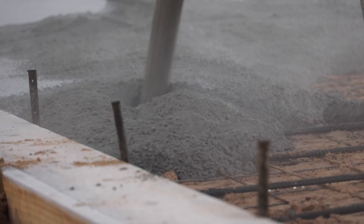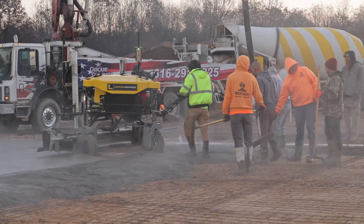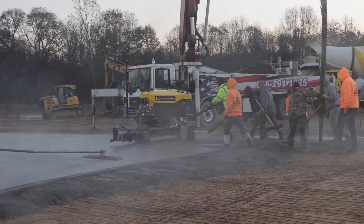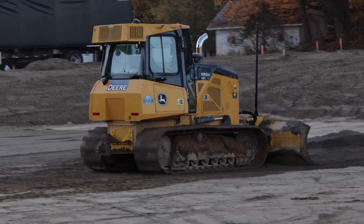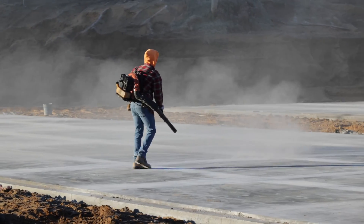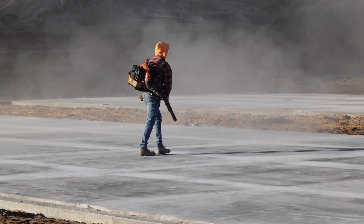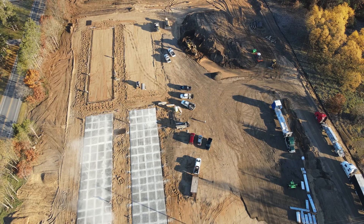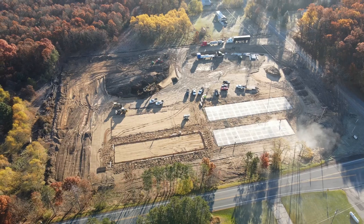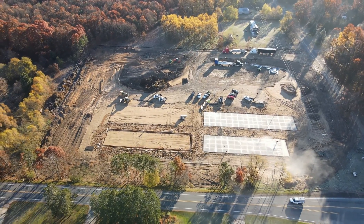Another thing that worked out well is that some subcontractors can get really territorial — the concrete guys don't want anybody else working near them during a pour, and excavators don't want to work around people putting up buildings. None of them really want to work around others. But in this case, because of the tight scheduling, everybody had to be in there at the same time working around each other. And to their credit, they did a really good job of coexisting and getting their respective jobs done.